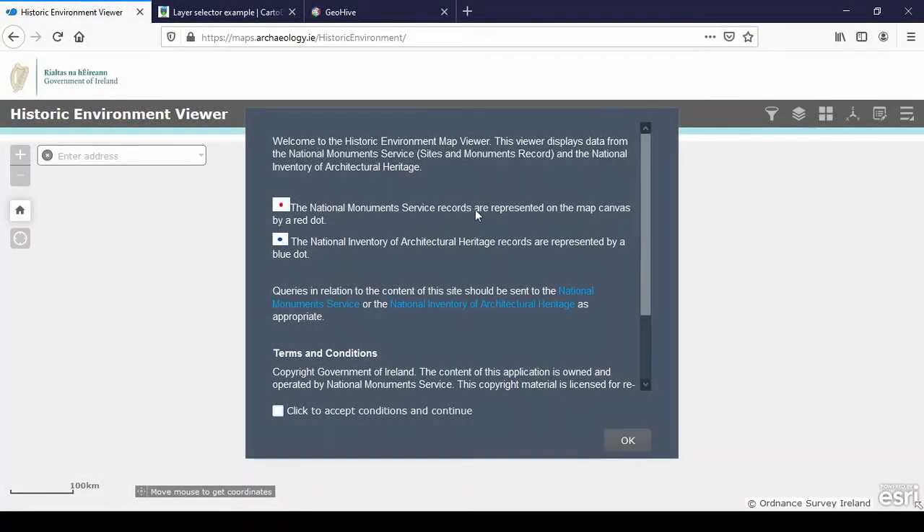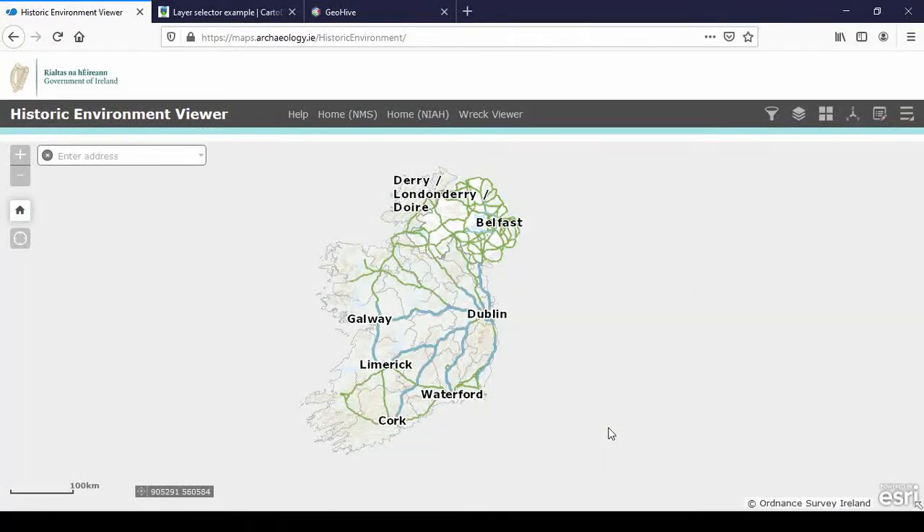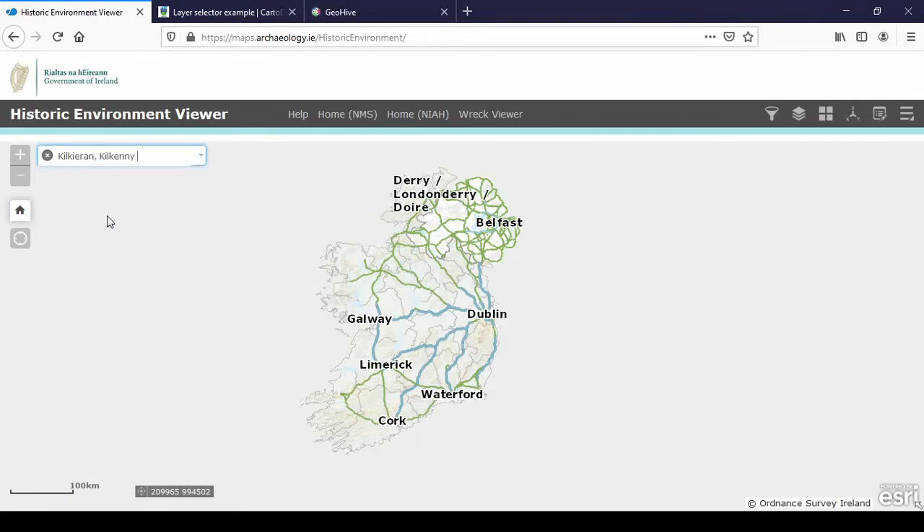They have two types of dots: red dots and blue dots. The red dots are basically archaeological and the blue dots are the National Inventory of Architectural Heritage — NIAH for short. If you scroll down you see it's released under Creative Commons Attribution. You click 'Accept Conditions and Continue' after reading them, and again you get a map of Ireland. I'll type in Kilcuren — the one in Kilkenny.